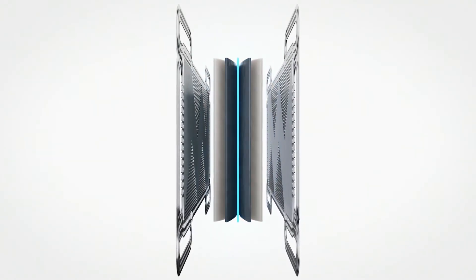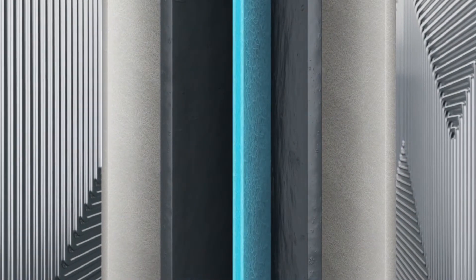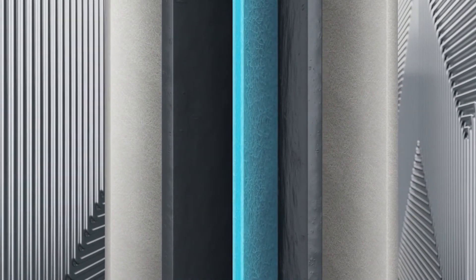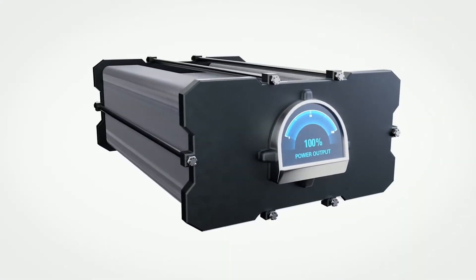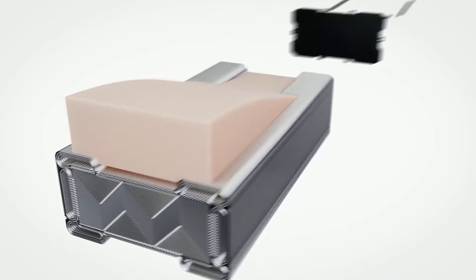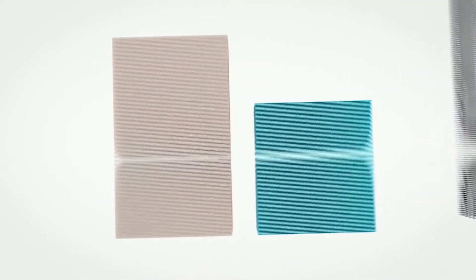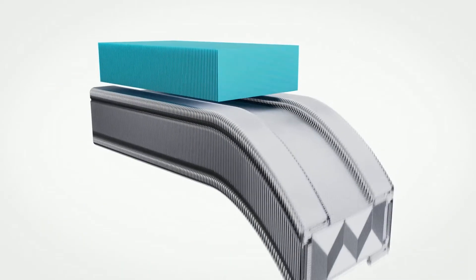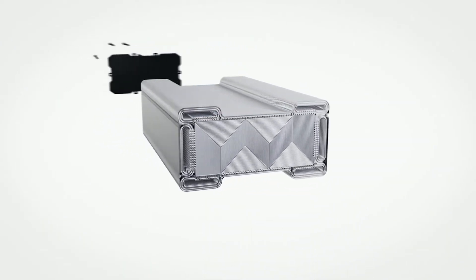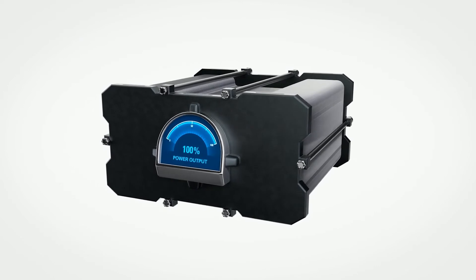One important component of an effective proton exchange membrane is its EPTFE core. The core provides critical structural support and increases membrane durability. Our thinner, more efficient EPTFE membranes provide that reinforcement while helping maintain higher current density, which allows for fewer cells in a stack — without compromising strength, performance, or power generation.